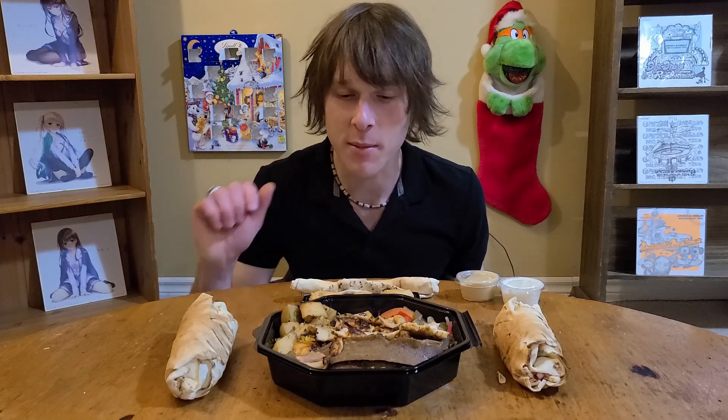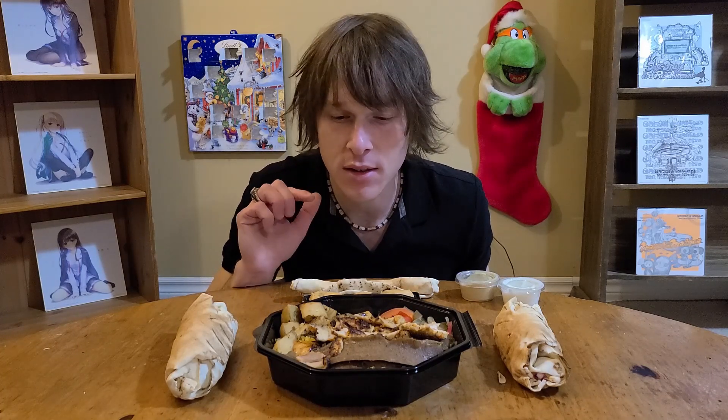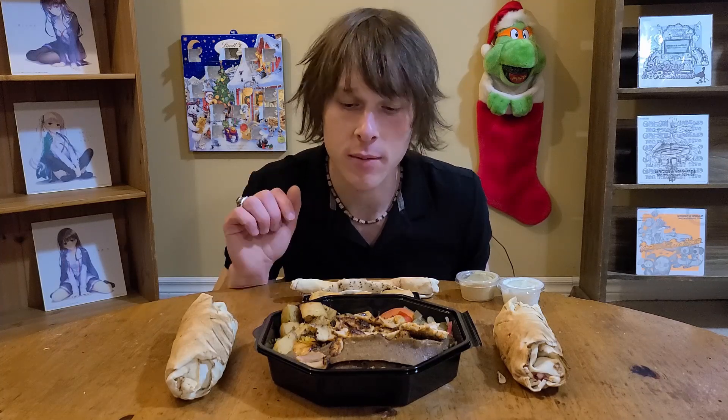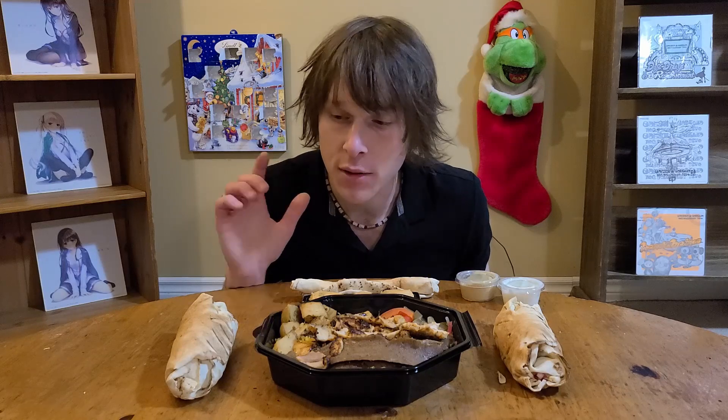Hey everyone, welcome back to the channel, it's your glutton man. Having some shawarma today - I was requested to do donair or donor, however you want to pronounce it, a while back. One thing I didn't know before was that shawarma and donair and gyro are all basically the same thing, but shawarma was the closest thing nearby so I went with that. I've actually never had shawarma before.